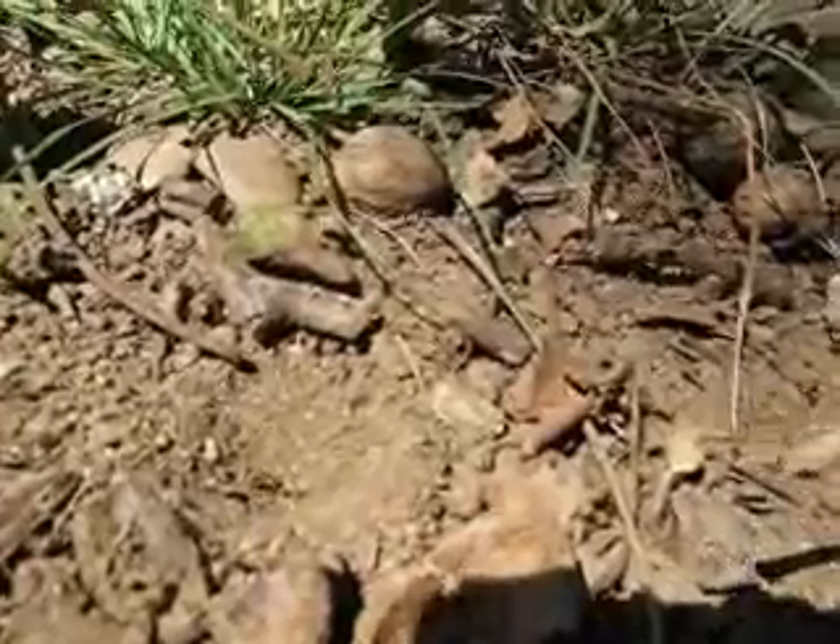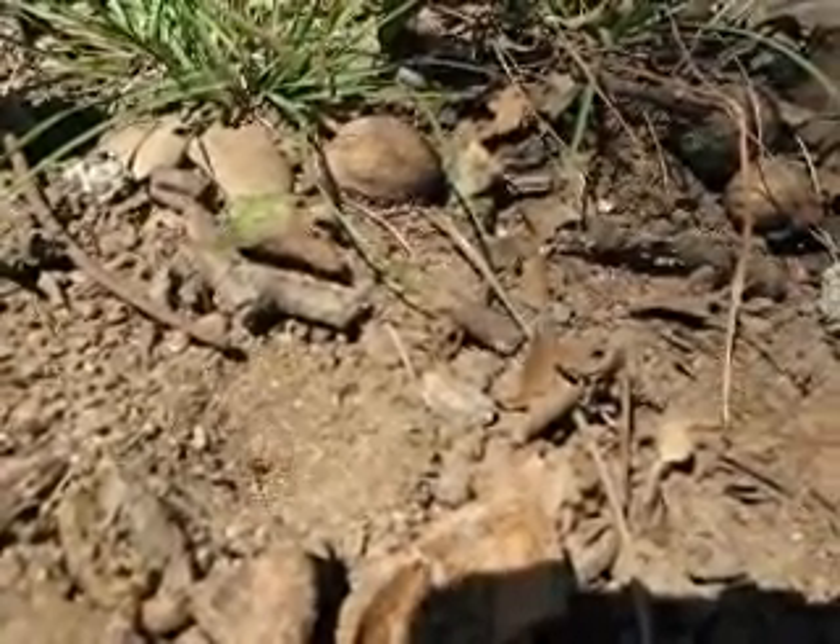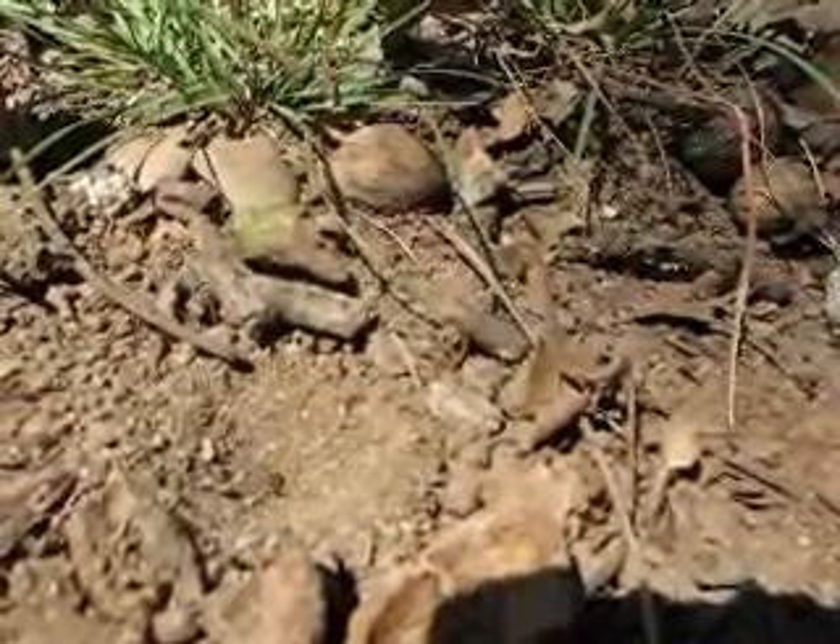I feel kind of guilty — I threw him in there. You saw his head, didn't you? Wow. Poor ant.